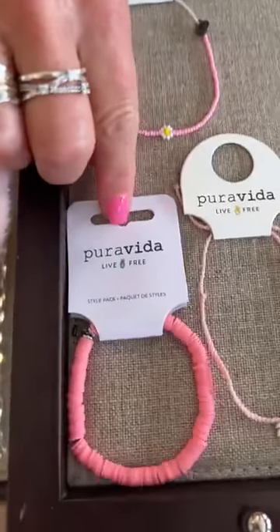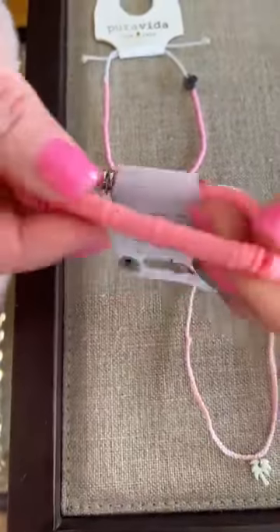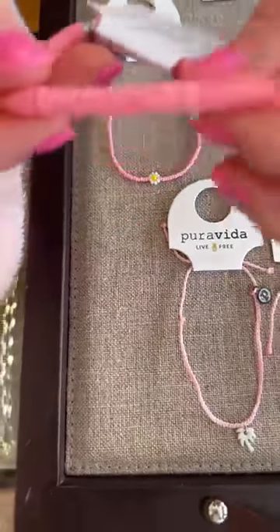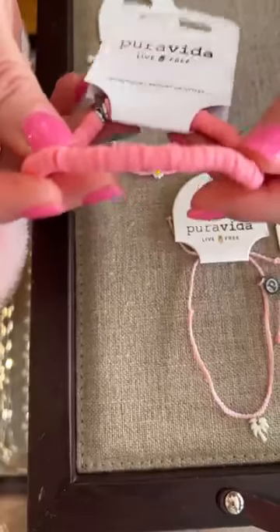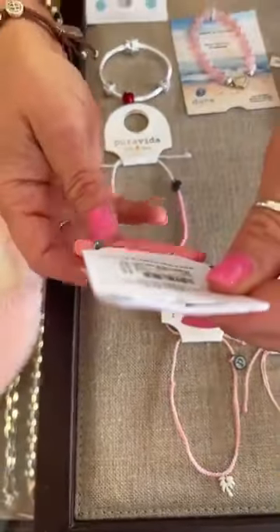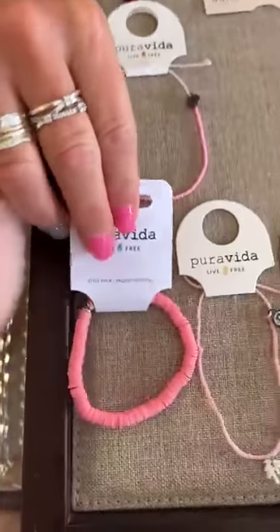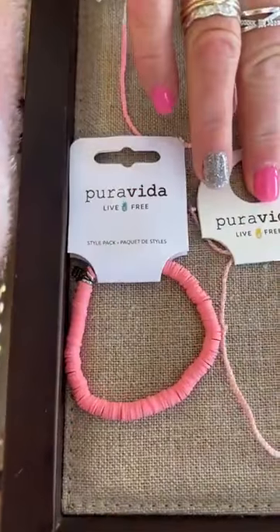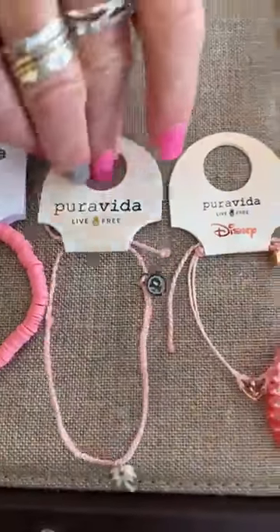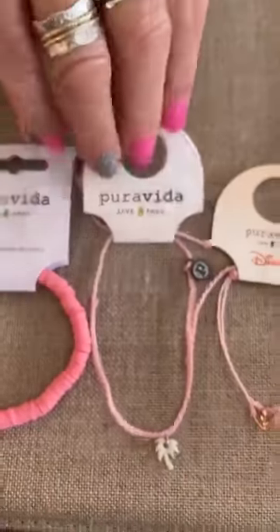Down below we have another one — this one's stretchy. It kind of reminds me of one of those candy necklaces you used to be able to eat, but love the color. It's a beautiful soft pink. $14 for that one. And then next we have the palm tree, also $14.